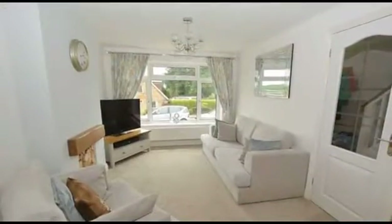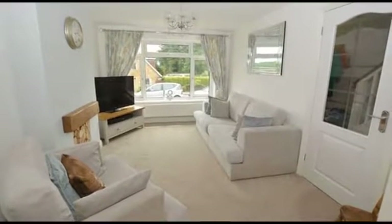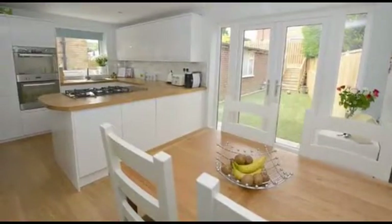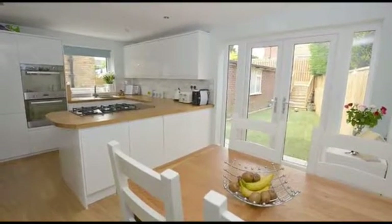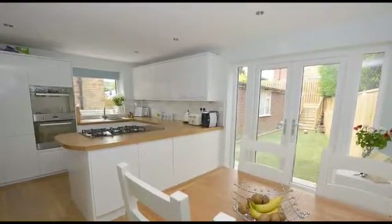Internally, the lounge is open plan to the fitted kitchen diner and provides plenty of space for living furniture. The fitted kitchen diner is equipped with a newly fitted range of base and wall units, as well as a host of integrated appliances, while providing plenty of space for table and chairs, and French doors lead out to the rear garden.